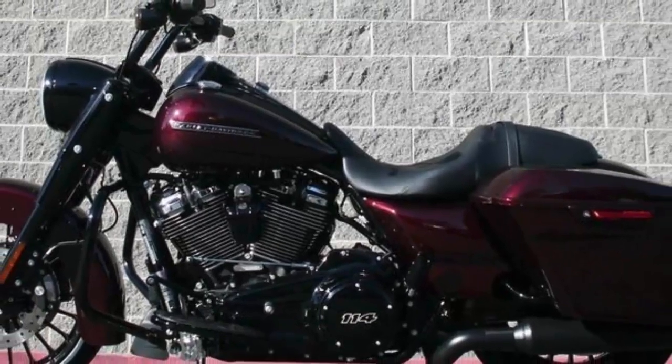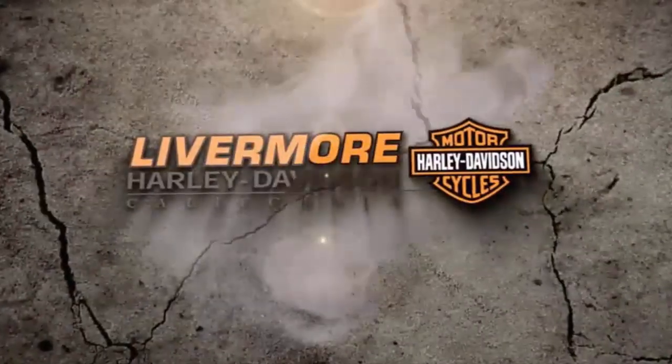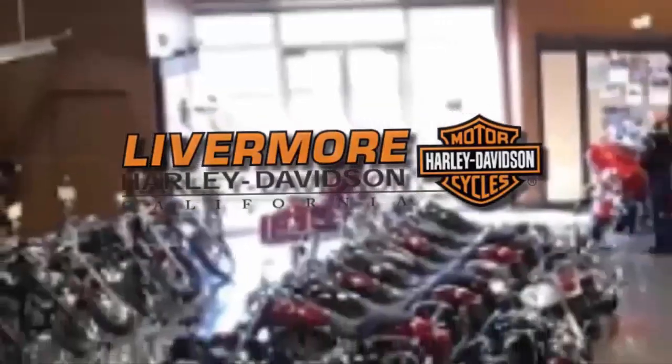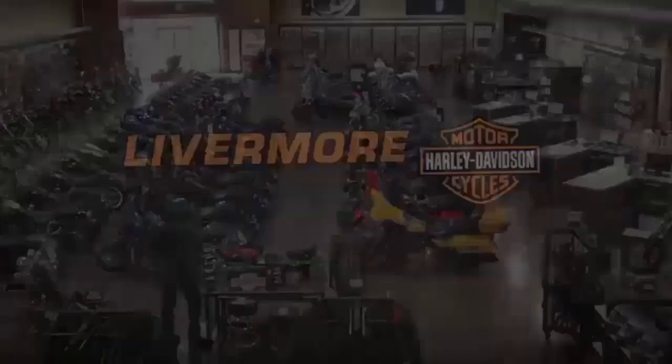2019 Road King Special. Test ride at Livermore Harley-Davidson, located at I-580 at North Greenville.